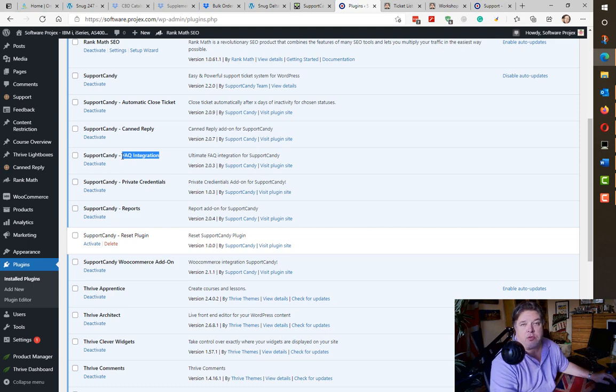The canned reply is a neat feature for those common questions. I also use an FAQ plugin called Ultimate FAQ — frequently asked questions. It's quite nice because it will link tickets to an FAQ entry. Someone can be reading an FAQ and raise a ticket about it, so on the ticket itself you'll see a link to the FAQ they're asking about.